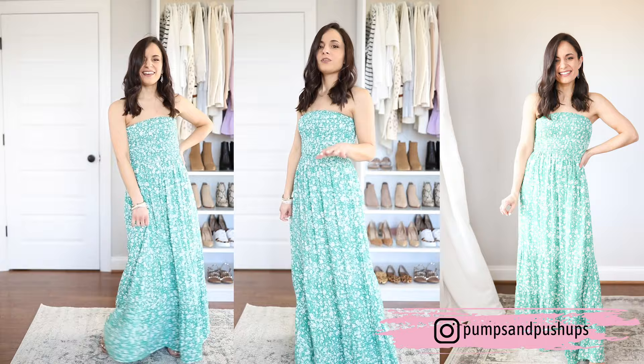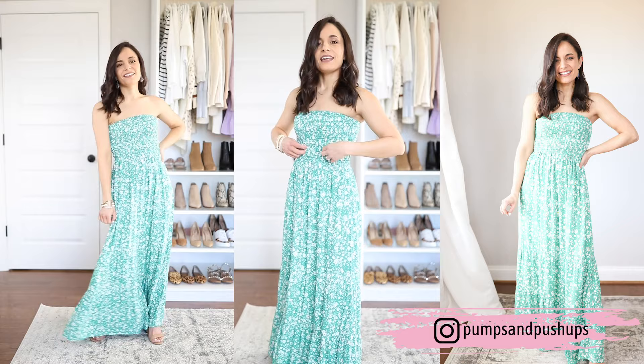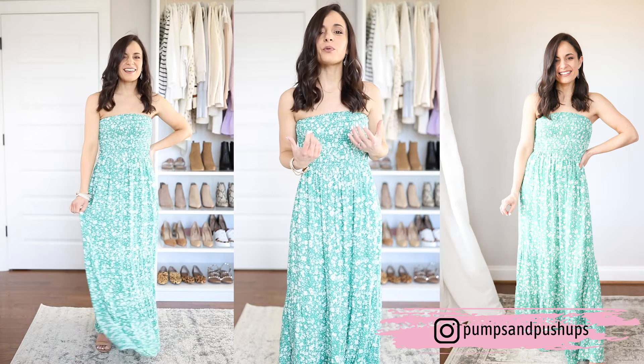It hits right at the ground on me and I'm 4 foot 10. It's not lined but it's not see-through. It's definitely very affordable as you can expect from Amazon, and I think it's a really great option. It has smocking at the top, which is nice if you're going to wear a strapless bra — it will help hold it up. You can wear this one with a denim jacket.